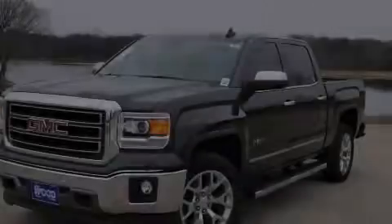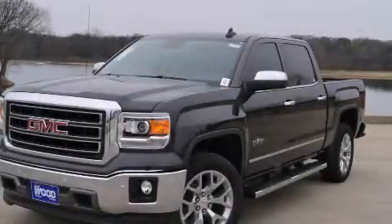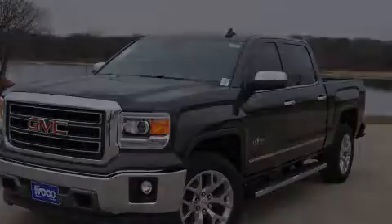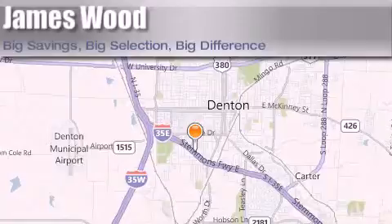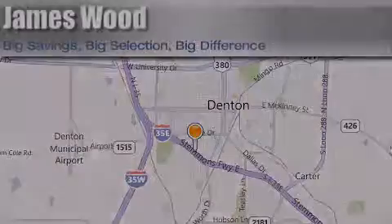Stop by today and test drive this automobile for yourself. James Wood Auto Park is located at 3906 Interstate 35E South in Denton. Our goal is to exceed all of your expectations to ensure that you'll return for future visits. We'll see you next time.